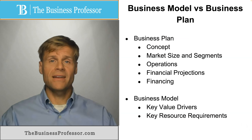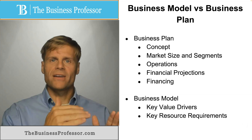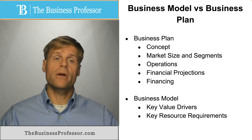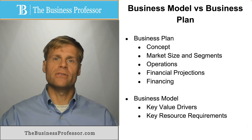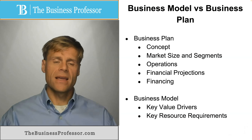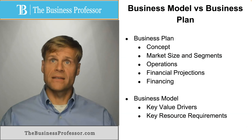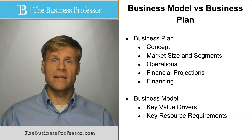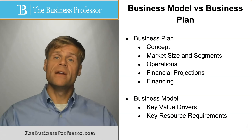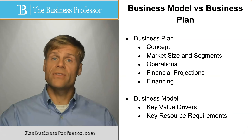Think of the business plan as a novel that really breaks down the various components of the business, where the model is more of a picture book that shows some of the key elements that relate to the value delivery process. Both of these are extremely useful for different things. The business plan — if you're going to get a loan, you're definitely going to need to show this to the loan officer to give them an understanding of what the business means, to gain their confidence in lending money.